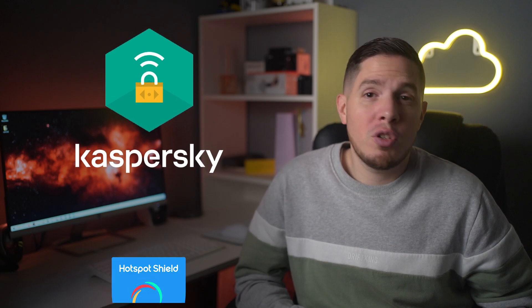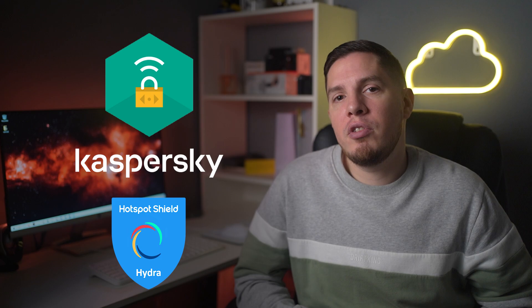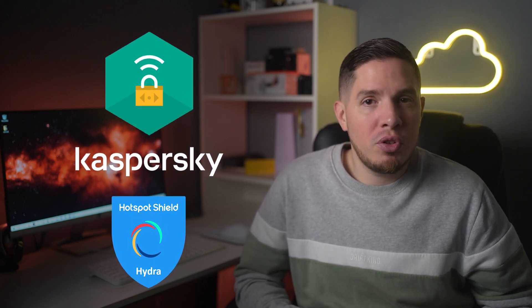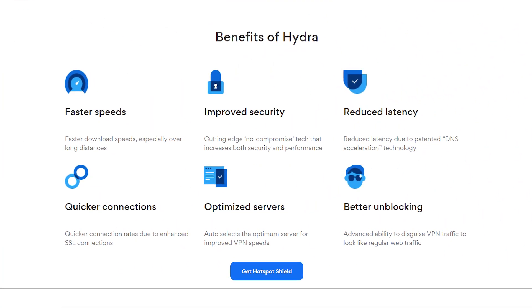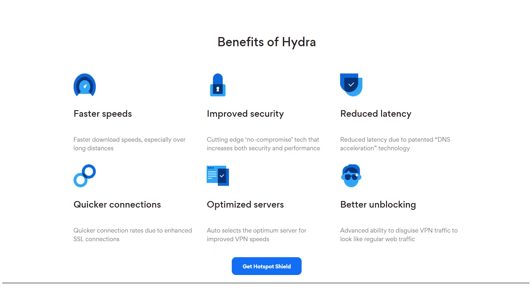Even though Kaspersky uses Hotspot Shield's Catapult Hydra VPN technology, their server networks are entirely different. However, it leases its infrastructure from Hotspot Shield, meaning Kaspersky rents its servers. Since Hotspot Shield is a secure VPN that has had independent audits, it's safe to say that Kaspersky's rented servers are reasonably safe.